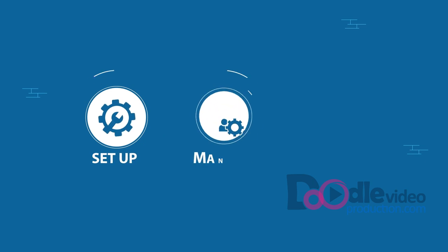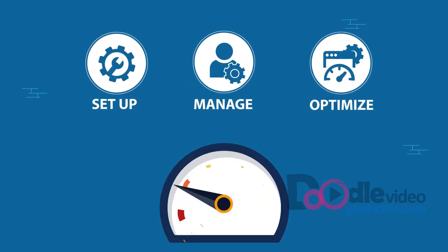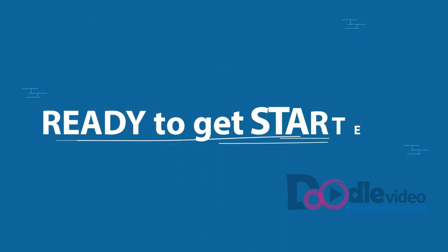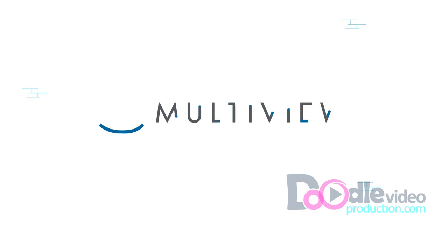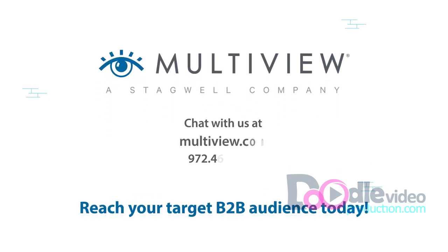We set up, manage, and optimize every campaign according to best practices, delivering maximum return on your investment. Ready to get started? Contact MultiView and reach the industry professionals that need your products and services today.